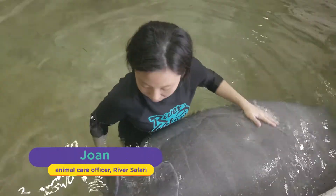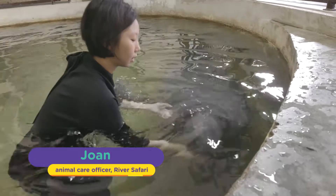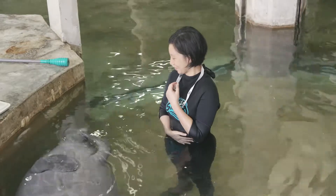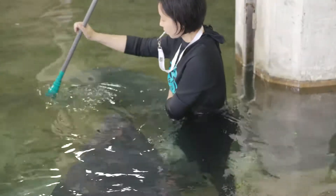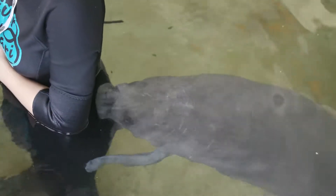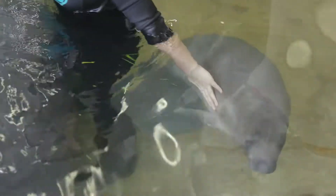Aquarists at River Safari do regular conditioning work with these manatees. Today, Joan is working with Canola, a three-year-old female. Looks like this manatee wants some keeper time too — wait your turn, little one.